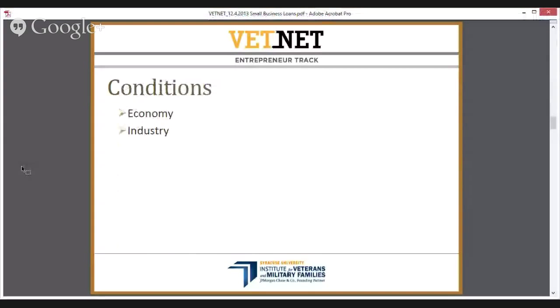Conditions is the fourth C — broad macro economic issues. If you wanted to start a speculative real estate building company in Florida, there would be macro issues working against you. But in general, for most small businesses, this isn't going to be much of a headwind in our conversation.